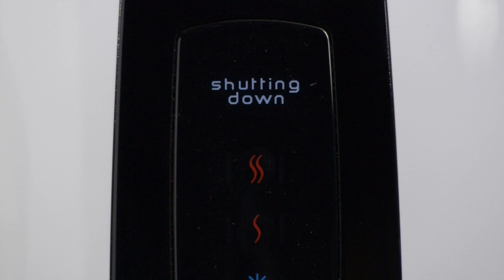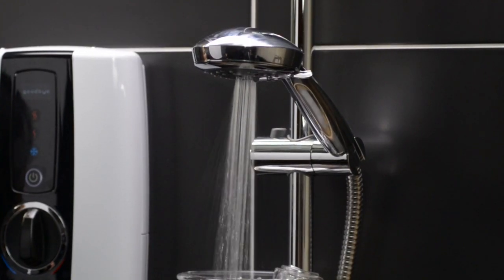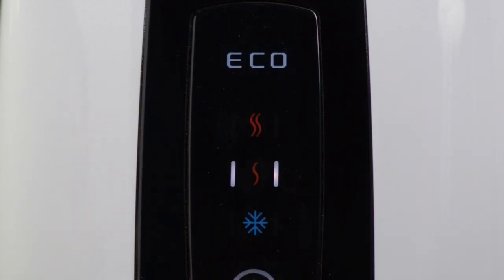Digital displays can advise of everything from low pressure to shower temperature, clean shower head, and phase shutdown. During phase shutdown, the water will continue to run for a few seconds, flushing out any remaining hot water before turning off. This helps reduce scale build-up in the heater and the shower head, and ensures a cool start every time the shower is used.